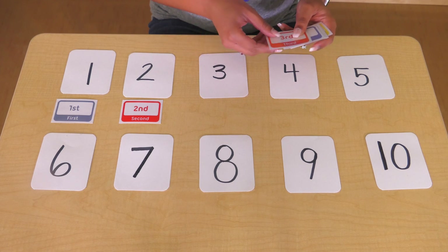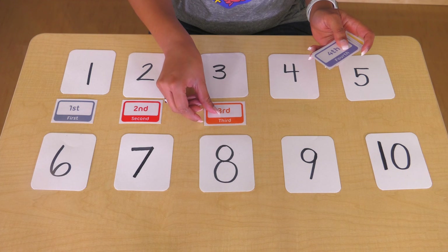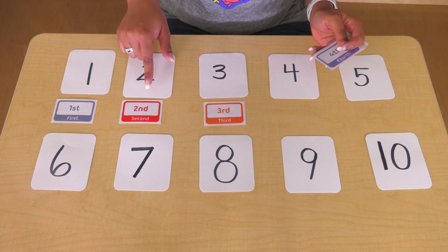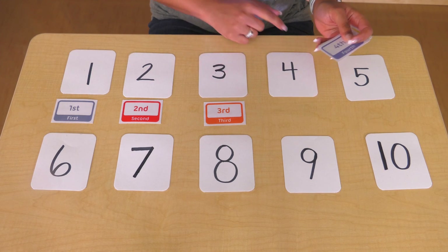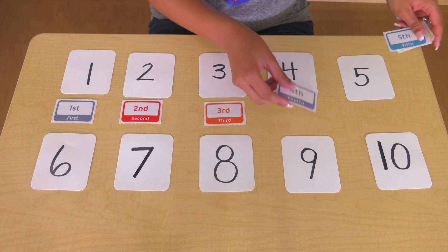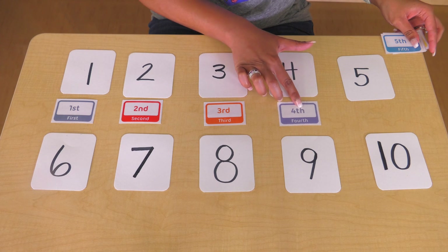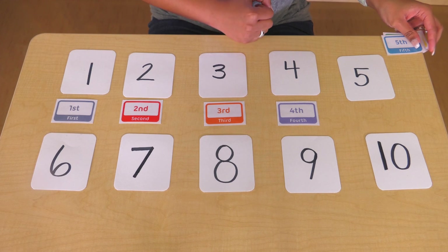Three — we can also say three as third. First, second, third. Four can also be said as fourth. Have you ever been fourth in doing something? Or are you the fourth child in a family? Fourth.